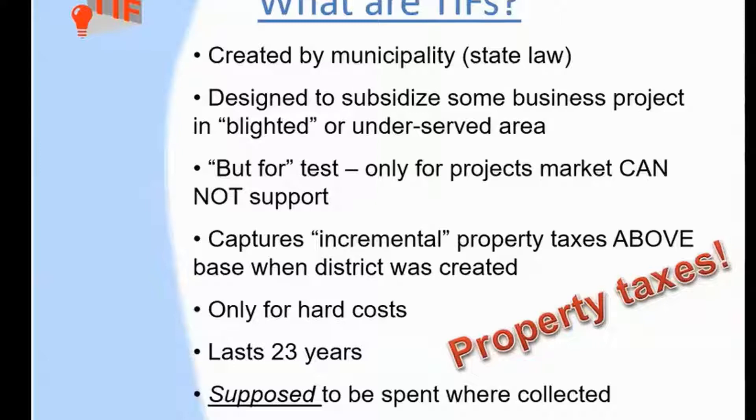Our purpose here is to explain to you a little bit about what TIFs are. If you know a lot, I can skip through this part. So would you like me to proceed with an explanation of how TIFs work? I'm actually very familiar.